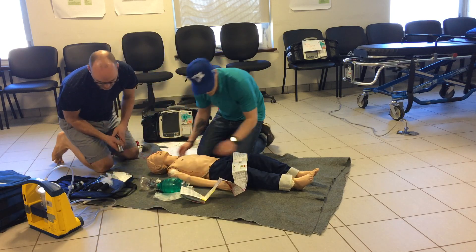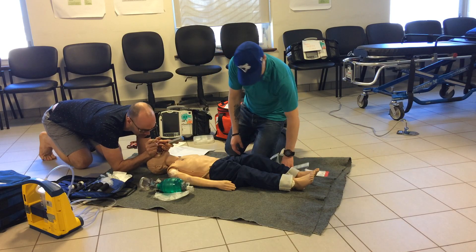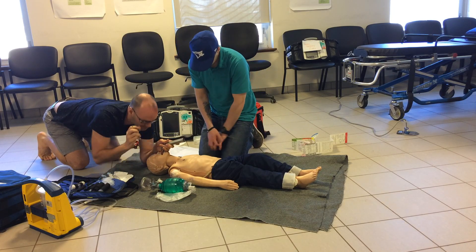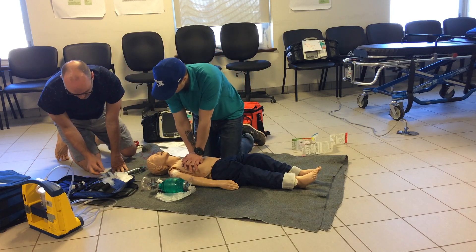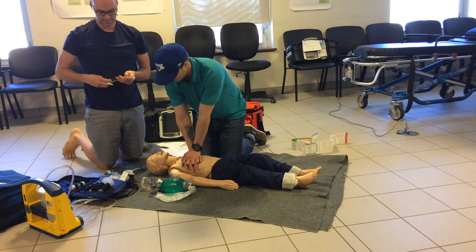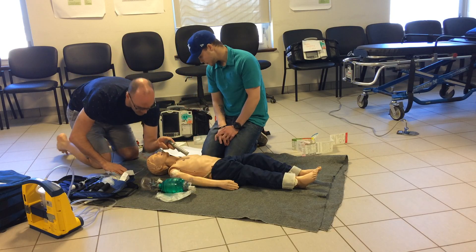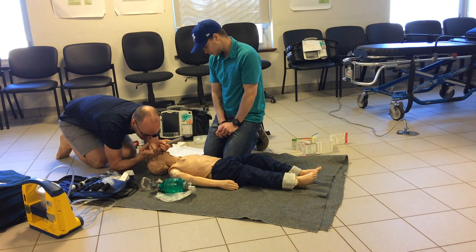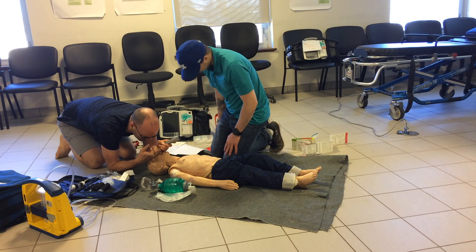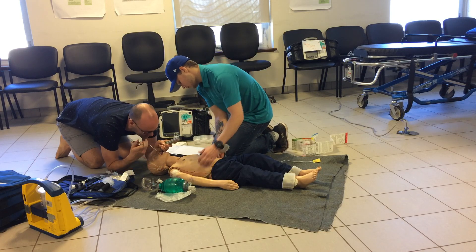Do you want to measure him and find out the tube size? I'll have another look. It's a 5.5. It's not going. We're going with a 5.5 endotracheal tube with stylet. I'm just getting little pieces here — it's not coming out fully.